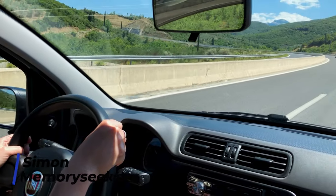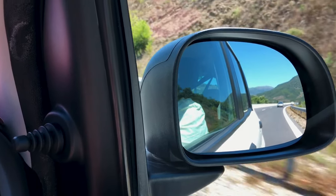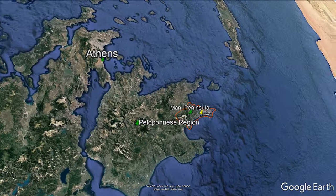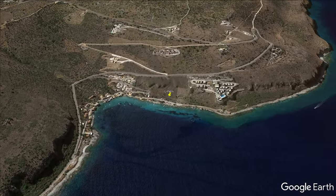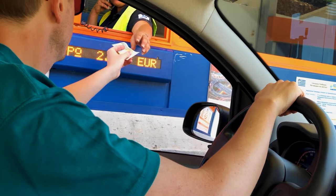We're deep in the Peloponnese now on the Mani Peninsula and we've been crossing through the rugged mountainous terrain — it's been really nice. It's about a three and a half hour drive from Athens to this area and we're heading for Limeney. There have been about five or six different tolls, costing us about 11 or 12 euros so far.